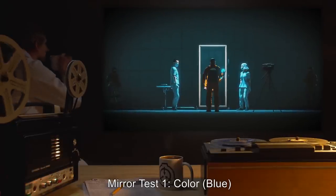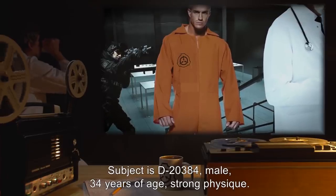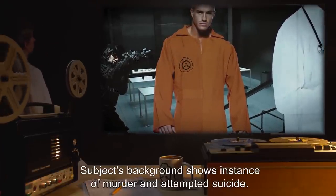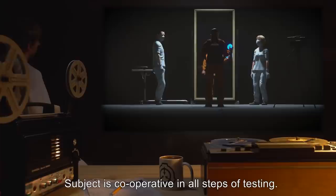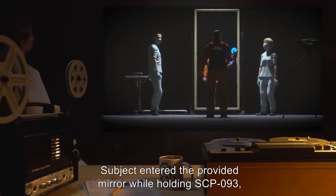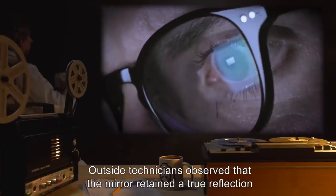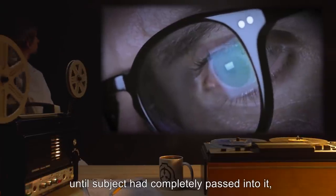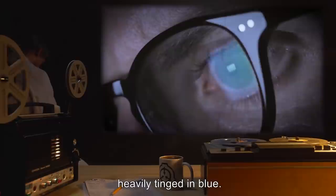Mirror Test 1. Color: Blue. Subject is D-20384, male, 34 years of age, strong physique. Subject's background shows instance of murder and attempted suicide. Subject is cooperative in all steps of testing. Subject entered the provided mirror while holding SCP-093, which emitted a blue color. Outside, technicians observed that the mirror retained a true reflection until subject had completely passed into it, at which time the view changed to an outdoor landscape heavily tinged in blue. Video feed follows attached media. Camera activates, flickers to view. Subject is looking out over the same field reported by technicians — typical lowland plains, everything with a heavy blue tinge.